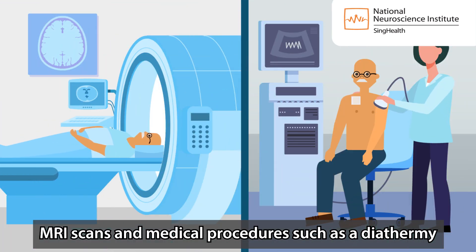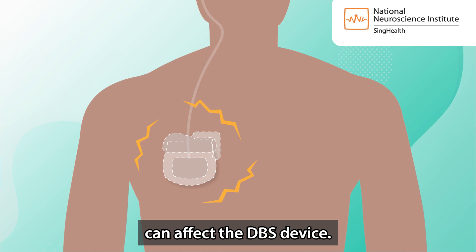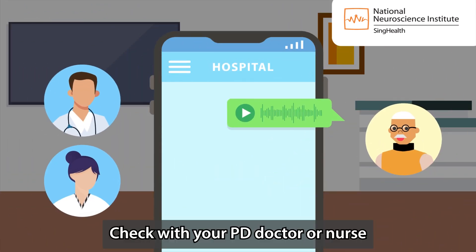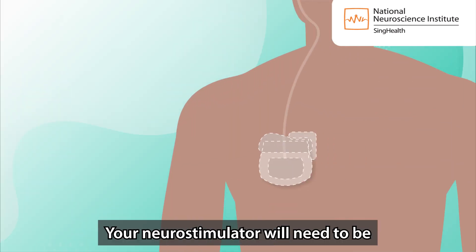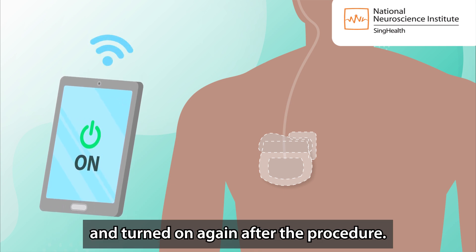MRI scans and medical procedures such as diathermy can affect the DBS device. Check with your PD doctor or nurse before having these tests or procedures. The neurostimulator will need to be turned off before the procedure and turned on again after the procedure.